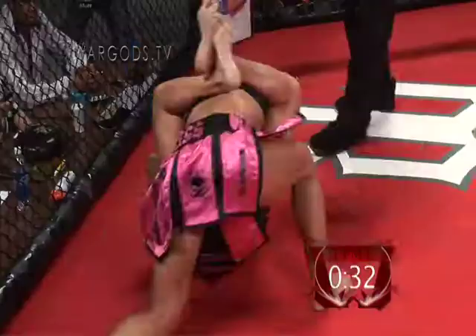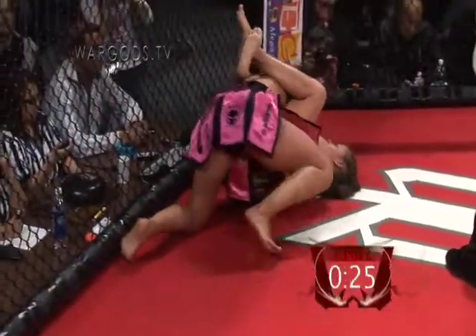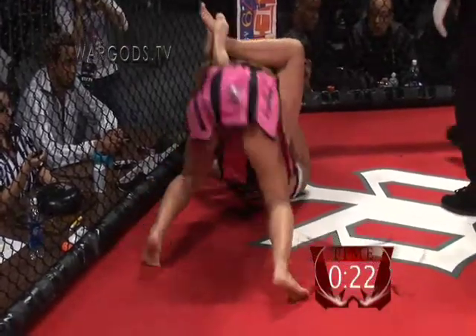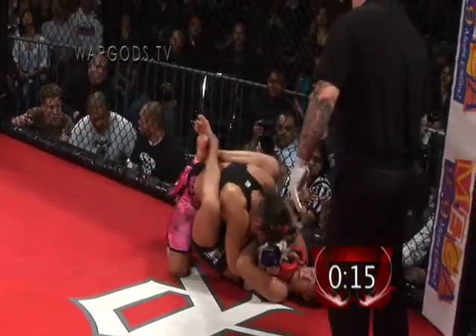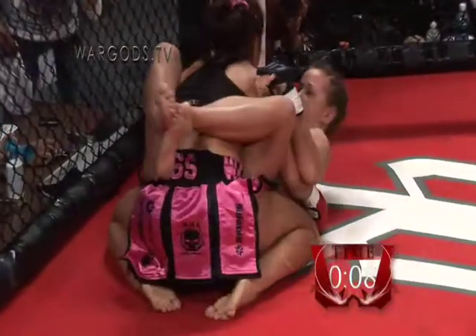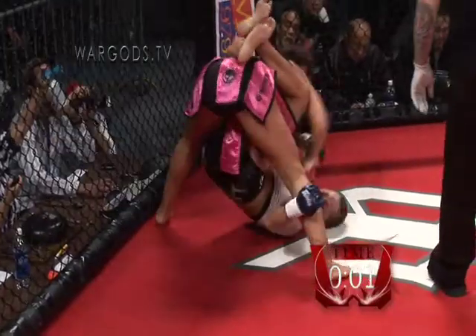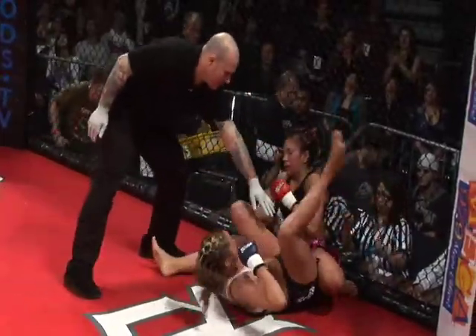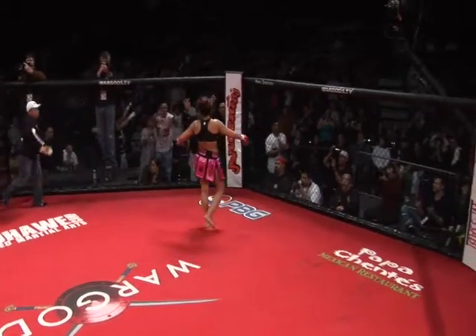Thirty seconds left in round one. Going for a lift. Three minutes — should be looking to hit those submission attempts as fast as possible. We've got about ten seconds left in this third round. Those were some big knees late in the fight — a Buhawi trademark. There you have it. End of the fight. Fight of the night, I think so far. Very exciting fight, Josh, I got to tell you.